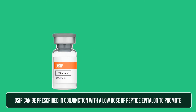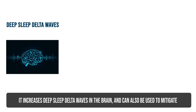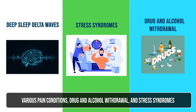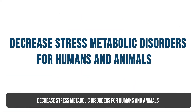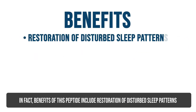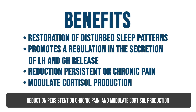DSIP can be prescribed in conjunction with a low dose of peptide epitalin to promote healthy sleep regulation, especially for jet lag. It increases deep sleep delta waves in the brain. It can also be used to mitigate various pain conditions, drug and alcohol withdrawal, and stress syndromes. Benefits of this peptide include restoration of disturbed sleep patterns, promotion of LH and GH release regulation, reduction of persistent or chronic pain, and modulation of cortisol production.